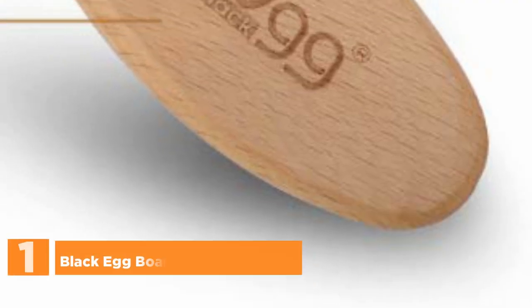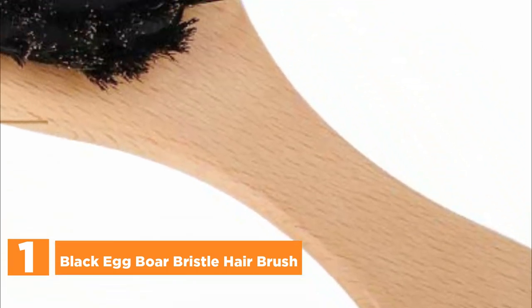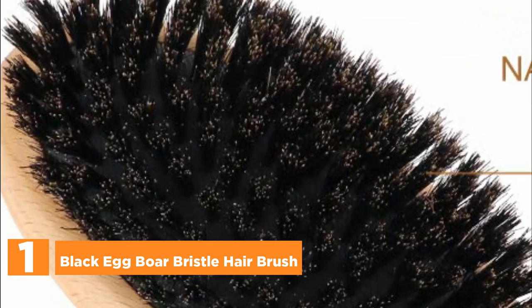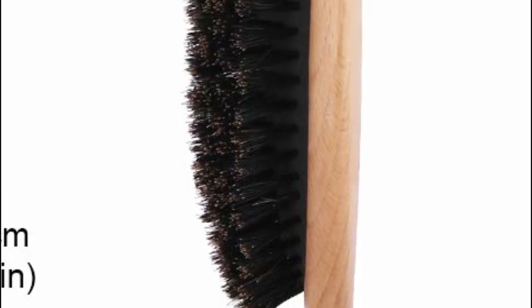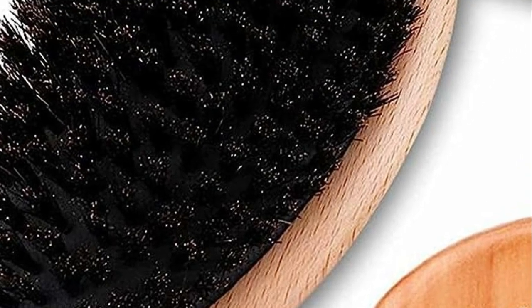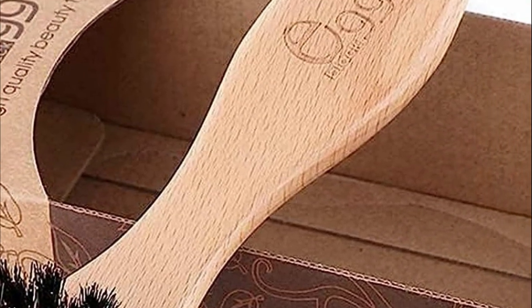The top one in our list: the Black Egg Boar Bristle Hair Brush. Soft, natural boar bristles are ideal for all hair types, particularly short, thin, fine, and normal hair. For individuals with natural or long thick hair, sectioning the hair at the scalp and working on smaller areas yields the best results. The combination of natural wooden and boar bristles prevents the generation of static electricity and effortlessly removes tangles, effectively sealing split ends while imparting elasticity to minimize breakage.